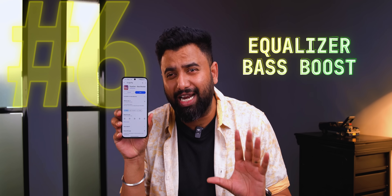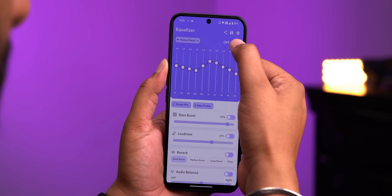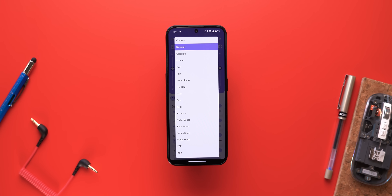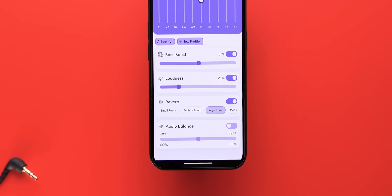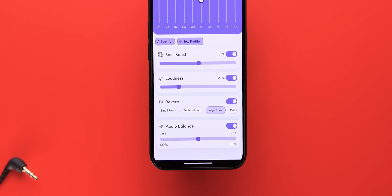If you think your phone speakers are kind of crap, or maybe you just want to amp things up, you are going to love the Equalizer Bass Booster app. This obviously works as an equalizer app for your earphones, but it also makes a good difference to your phone speaker. There are different equalizer options — you can turn on bass boost and increase or decrease the effect. You can even make your phone speaker louder, but do know that some phone speakers start to crackle after like 30%. There are also reverb options, audio balance, and the best thing is this actually works.